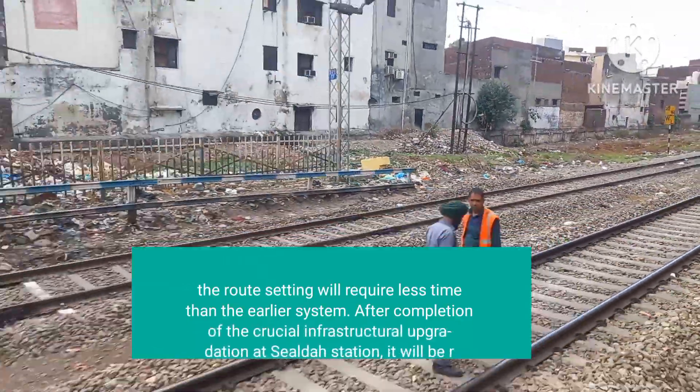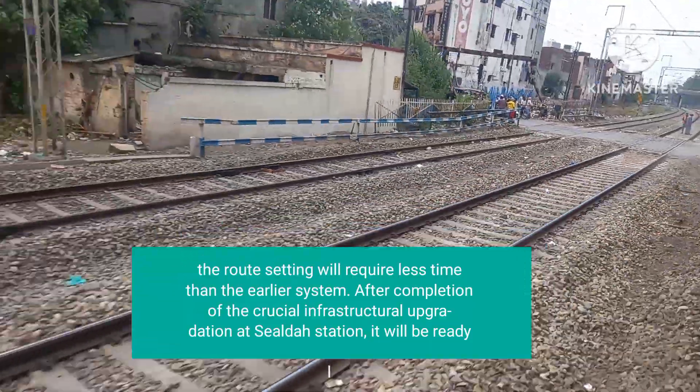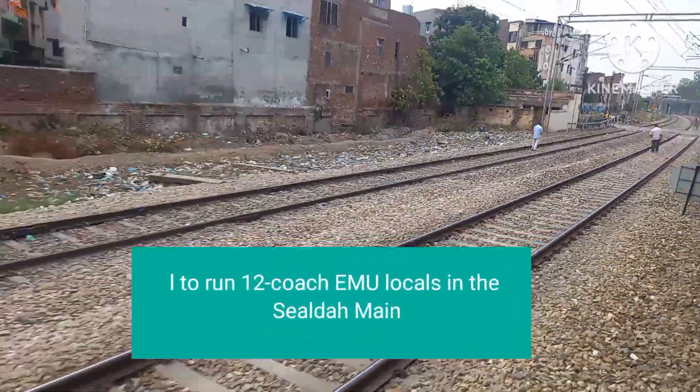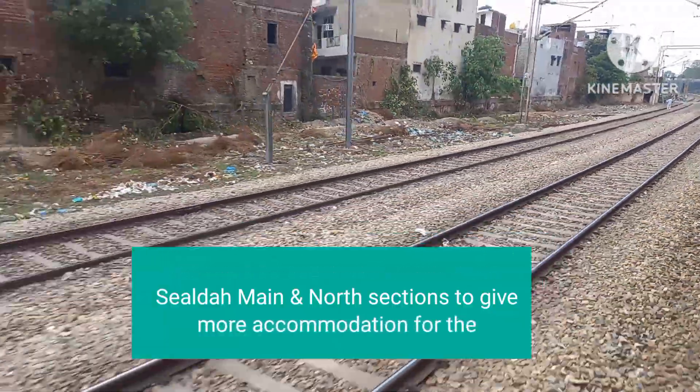After completion of the crucial infrastructural upgradation at Selgar Station, it will be ready to run 12 Pochino locals in the Selgar main and outer sections, giving more accommodation for passengers.